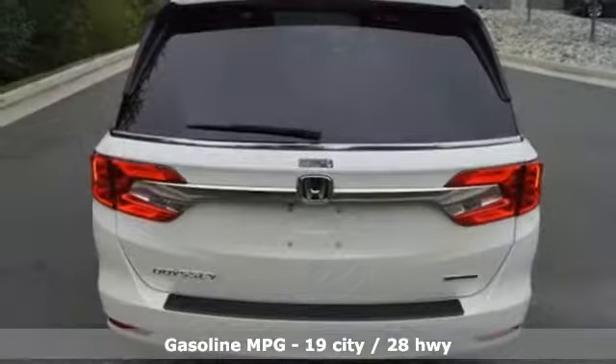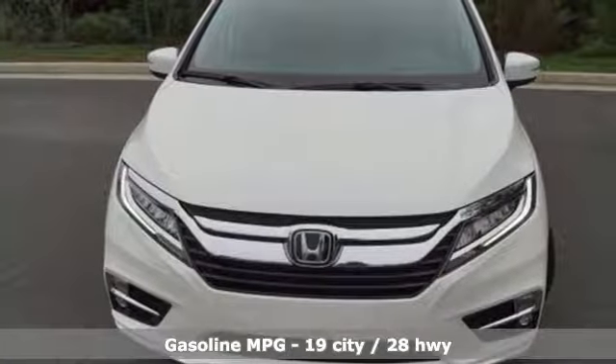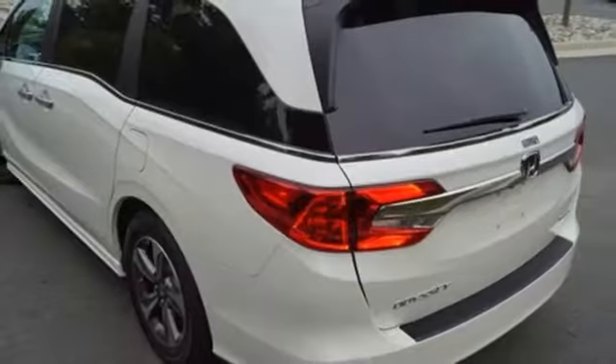Doors and push-button start proximity key, front heated leather bucket seats, streaming audio, front and rear parking sensors, integrated navigation system, Wi-Fi hotspot.